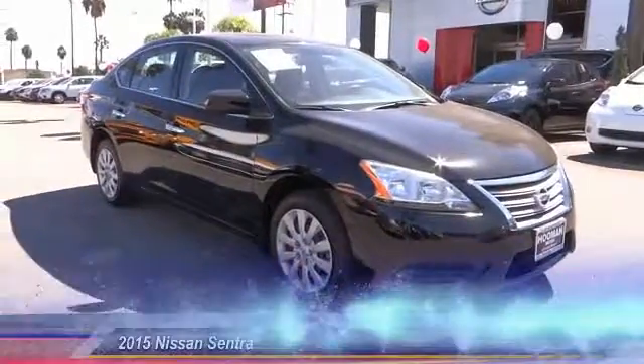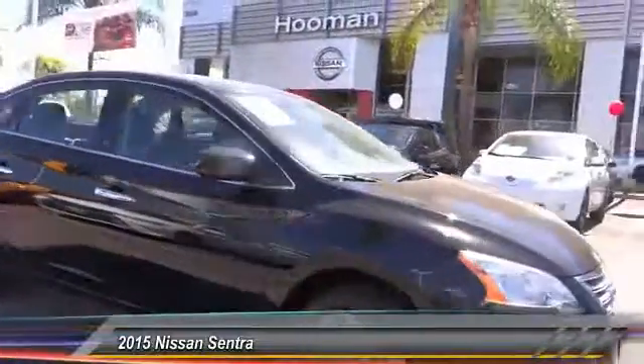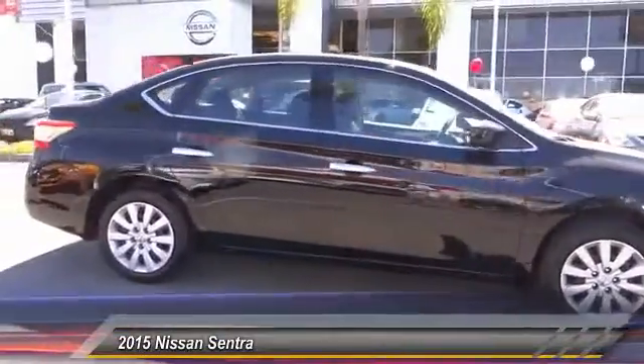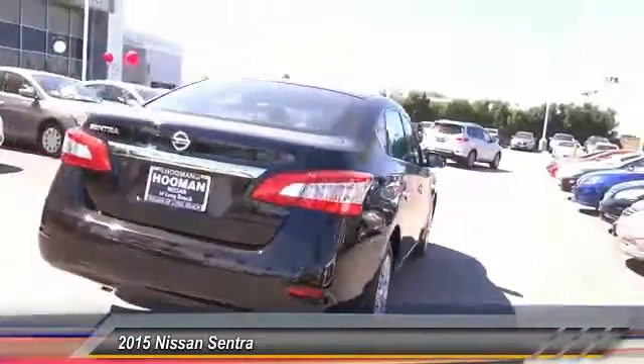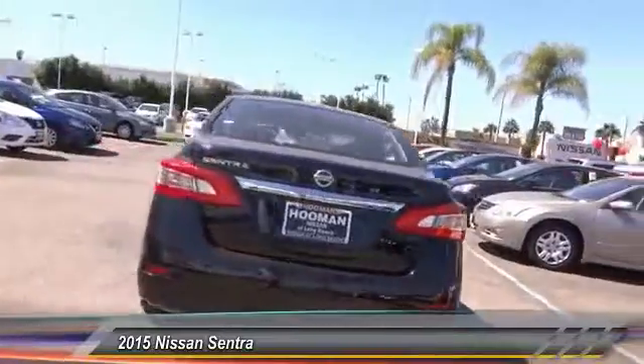The 2015 Sentra. With its spacious and versatile interior and stellar fuel efficiency, the Nissan Sentra is the obvious choice for anyone who wants to enjoy a stylish and comfortable ride and is priced below $15,000.